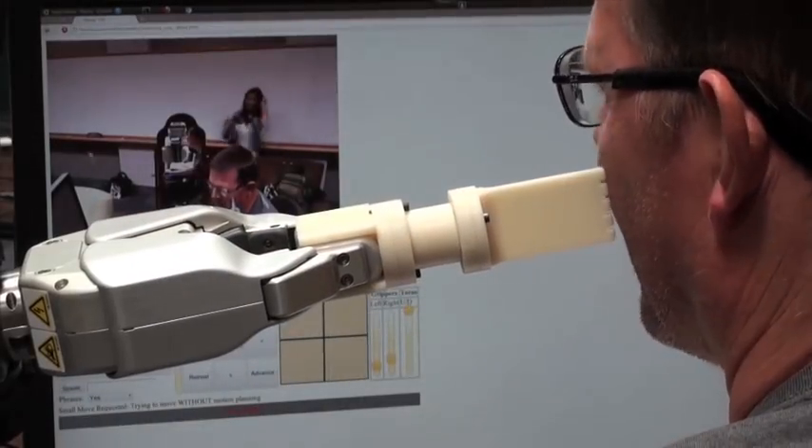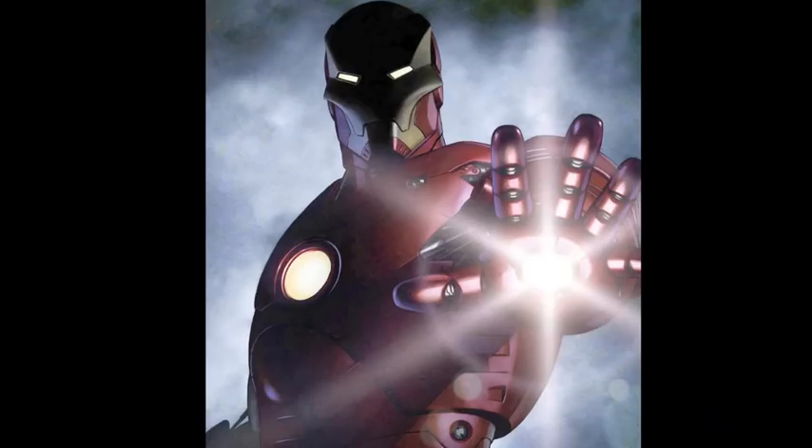A robot designed to scratch your itch, and here's a palm laser so that you can be like Iron Man. Vsauce! Kevin here. This is Mind Blow.